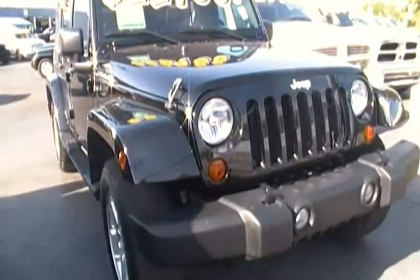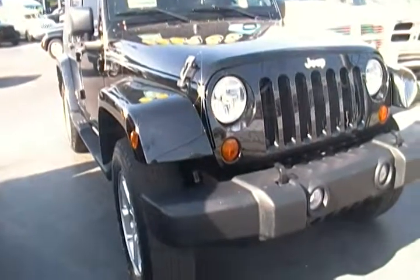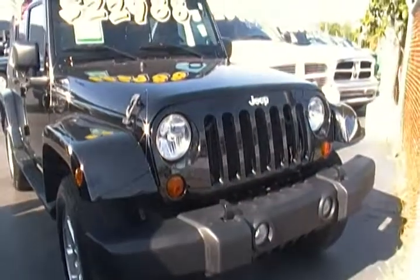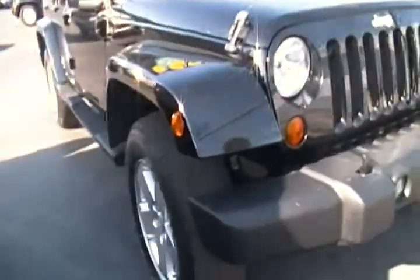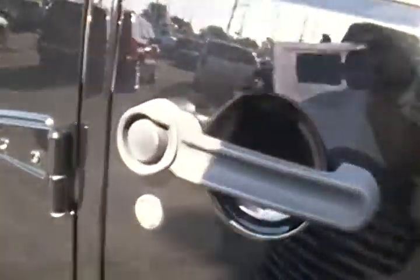Hello everyone. Today I am here at Hollywood Chrysler Jeep and I have for you today this 2007 Jeep Wrangler Unlimited Sahara. This Wrangler comes in a black clear coat color. It is a four door as well as a six cylinder, six speed Wrangler.